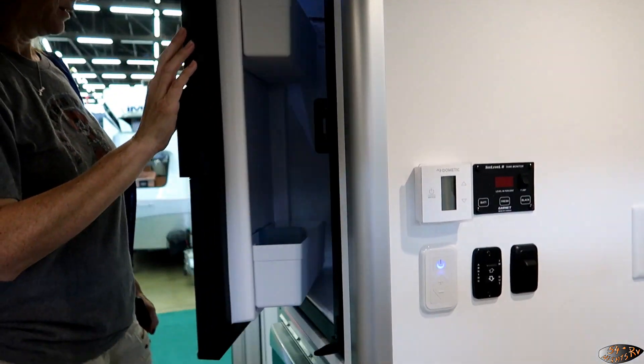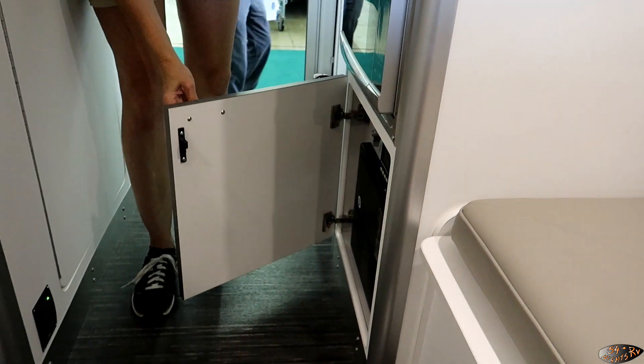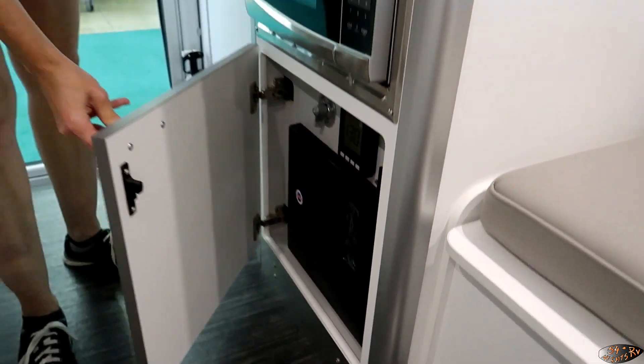There's a little refrigerator with a small cubby hole freezer up top, a little microwave right there, and your breaker box along with a couple of other controls.